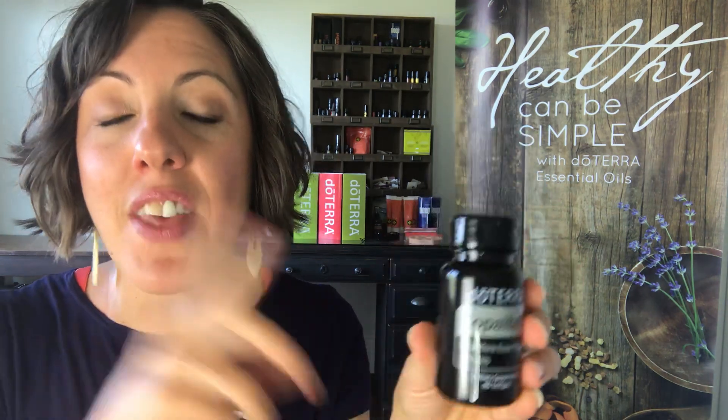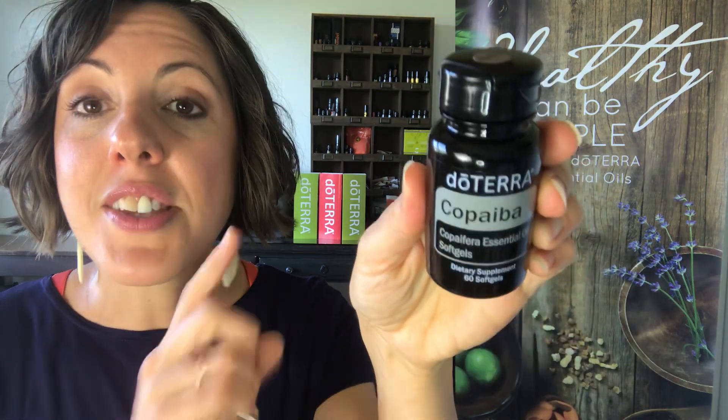I want to talk about the softgels themselves. Even though I have a separate video from last year all about the copaiba oil and its benefits, the softgel itself is so exciting. I'm a healthy living blogger and a real food guru, and there is an ingredient in some of our other softgels that some of us are not super excited about — it's called carrageenan. The official explanation from doTERRA — and I do totally trust doTERRA — is that I've been taking the softgels all along and chosen to overlook that one ingredient because I feel the benefits outweigh the potentially, and maybe not even really, risk of the carrageenan.